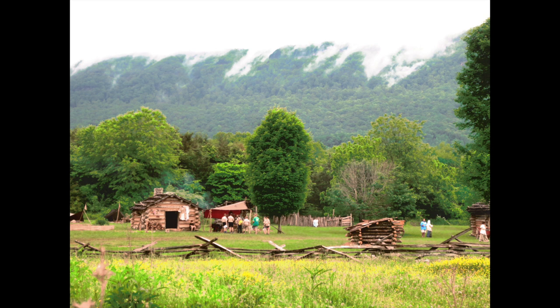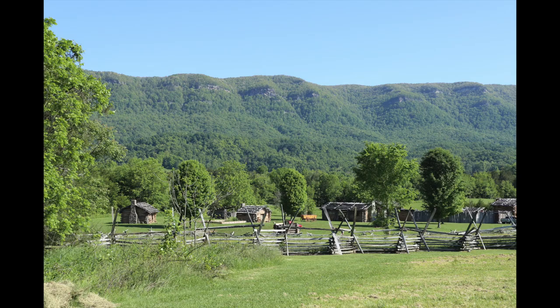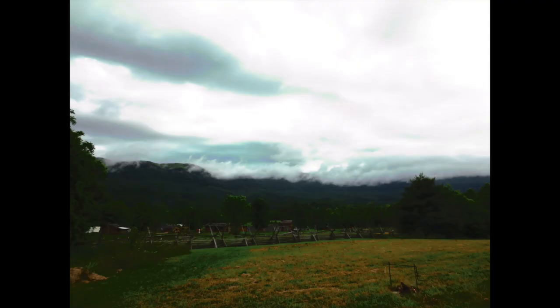The recreated fort and settlement at Martin Station is the centerpiece of the Wilderness Road State Park in Virginia. It's a beautiful setting in the Powell Valley, right up against what they call the ridge — the Cumberland Mountains. From my camp up on the hill, I had this view every morning, watching the fort and the ridge behind it change throughout the day. It was absolutely beautiful, even when bad weather came and clouds rolled down the ridge over the settlement.